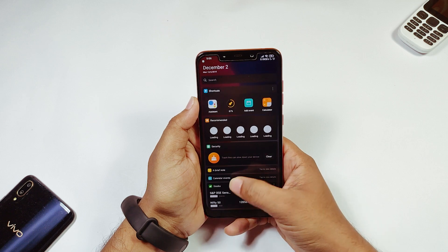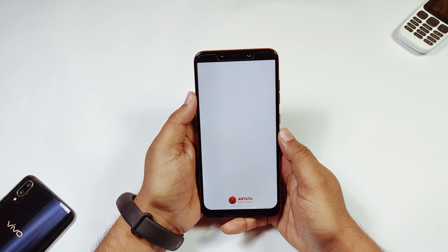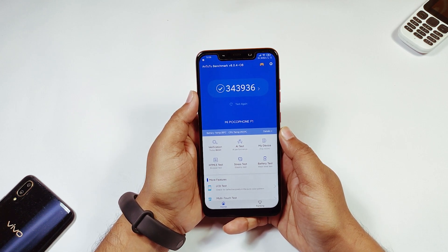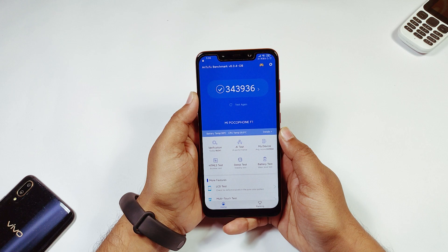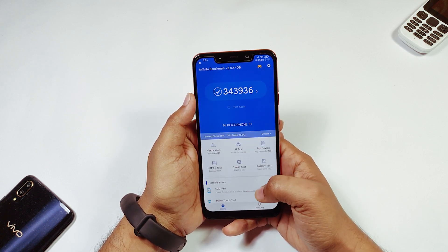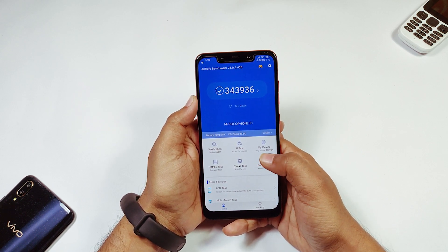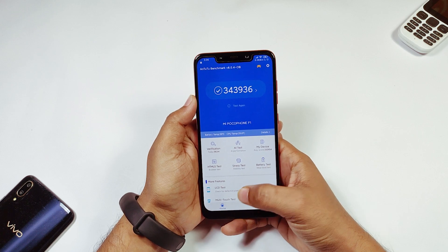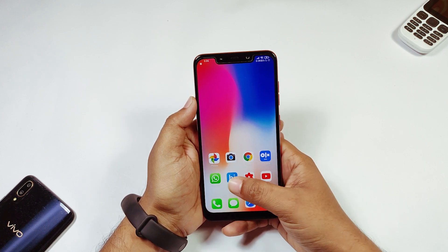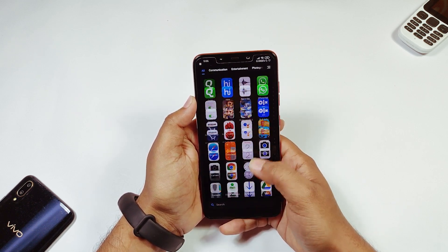We can see the benchmark results. The AnTuTu score is 394,936, which is very impressive. I have noticed that Geekbench results have increased across devices, so results may vary, but we are still getting very good scores on this ROM. There is no problem with this ROM — you can use it as a daily driver, and I am actually doing that.